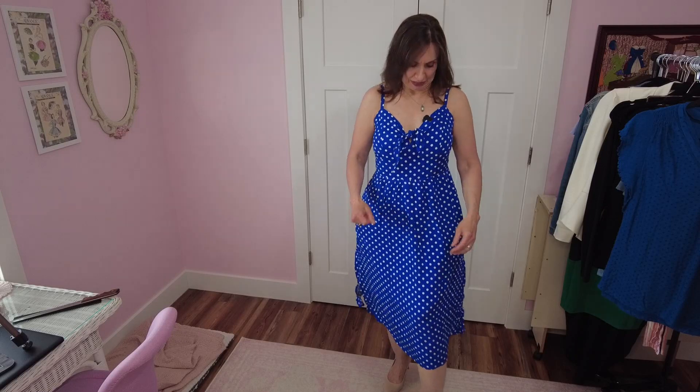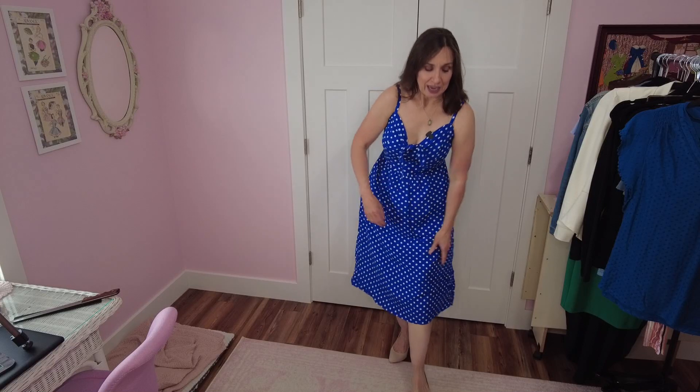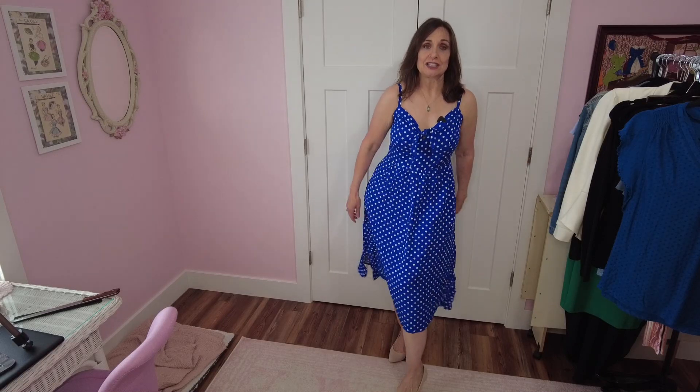Here we are with the adorable little blue dress. So many things I like about this one — the color is just beautiful, this blue with the white polka dots. It has a little cute tie in the front that gives it that 50s type vibe, in addition to having some more volume down here. It has adjustable straps — love that. The ruching in the back helps it fit right. It is lined up to here, which gives me some extra modesty — don't have to worry about light shining through or panty lines.